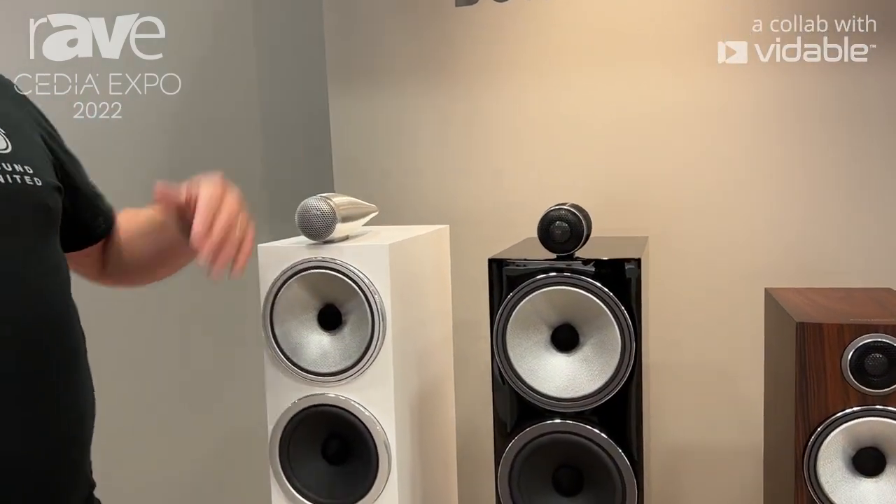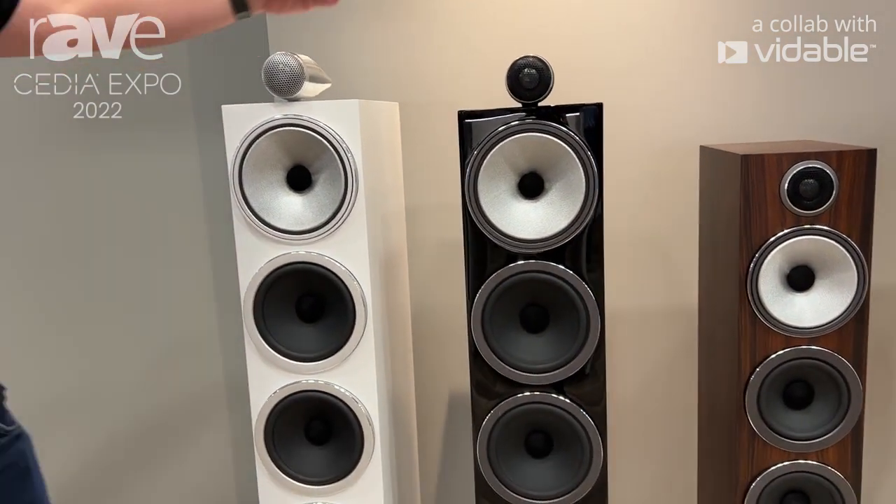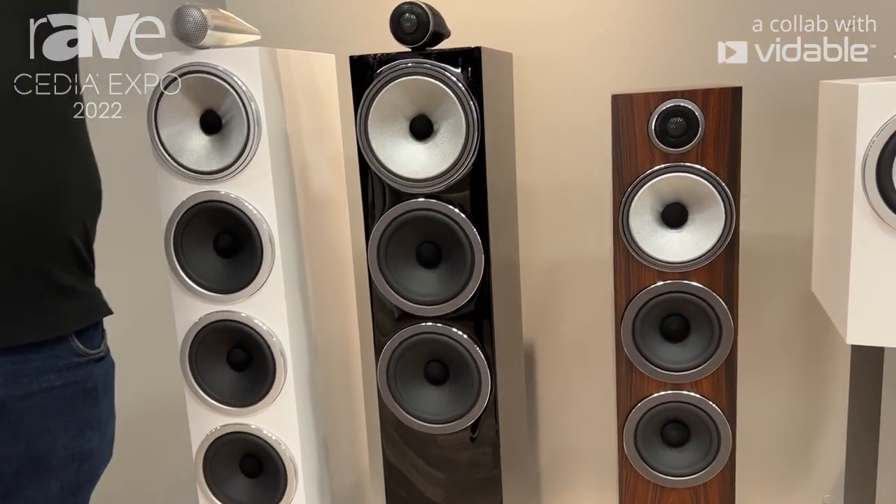Let's start talking about the three floor-standing speakers. We have the 702 S3, 703 S3, and 704 S3.